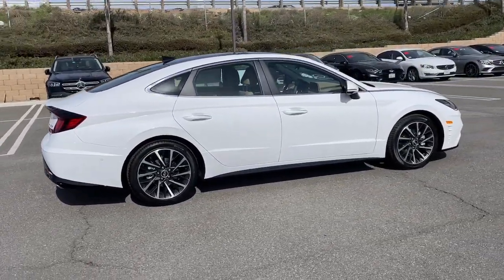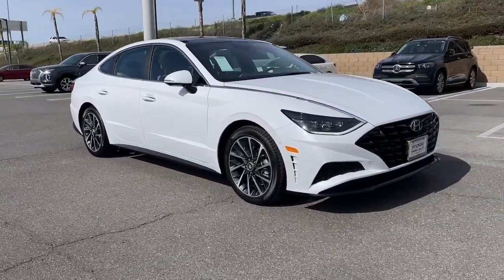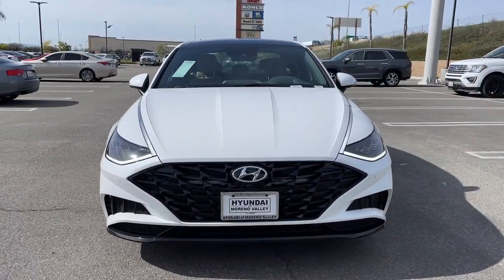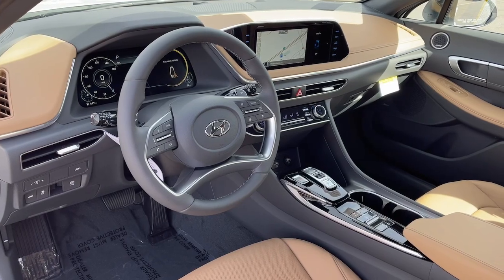These are just some of the great options this vehicle comes with: navigation system, keyless entry, sunroof/moonroof, satellite radio, heated mirrors, power passenger seat, steering wheel audio controls, power driver seat, alarm, and heated front seats.